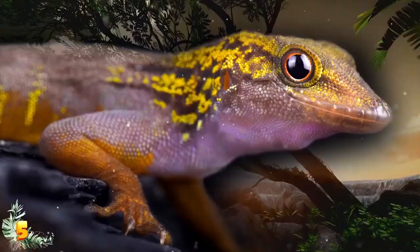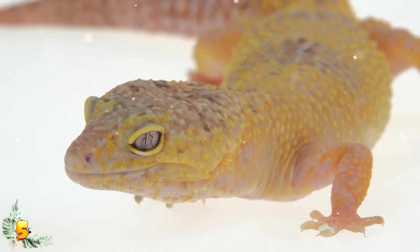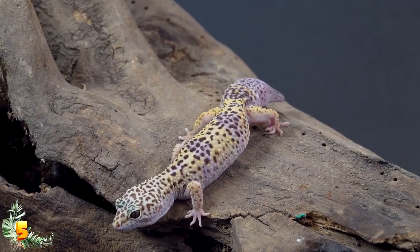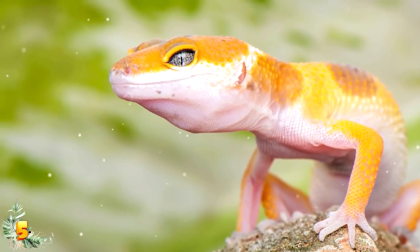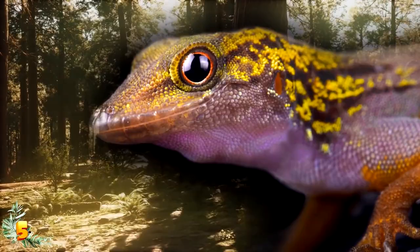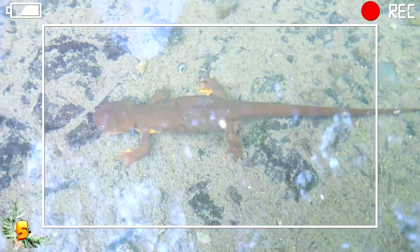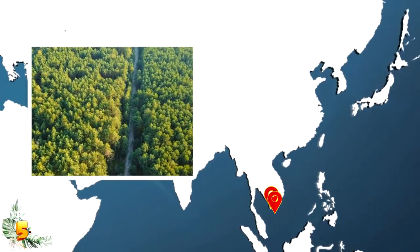Number 5: the psychedelic rock gecko. Scientists think there are only about 500 psychedelic rock geckos left in the world, which is quite a shame because these creatures are some of the most dazzling reptiles on the planet. All of its limbs are colored with a loud orange — it looks like it's wearing orange boots — and its purple body and yellow-green head are also pretty magnificent. It looks more like it belongs on a psychedelic album cover than in the wild. There are only two places in the world where you can find this gecko: the Hon Khoai island in South Vietnam and the Hon Tuan island, with habitats of five square miles and 984 square feet respectively.